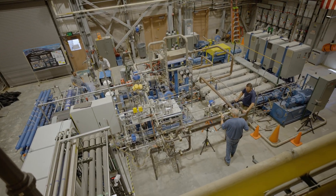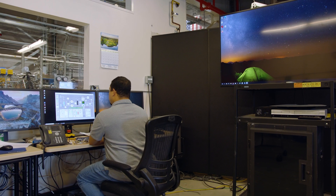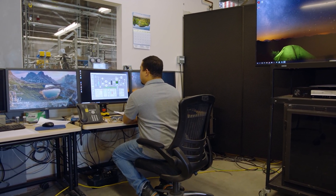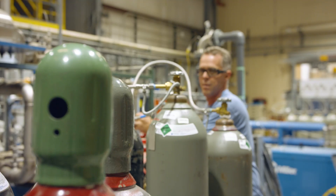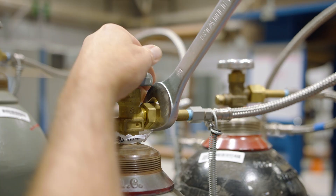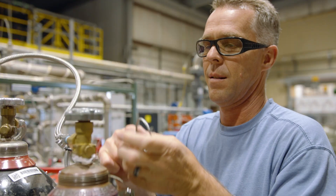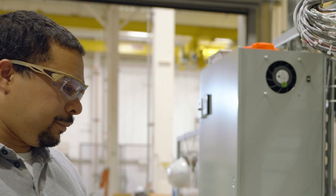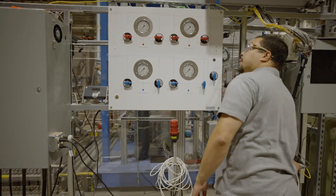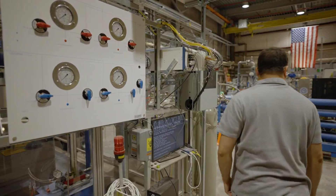We're here at the Brighton Lab at Sandia National Laboratories where we're working to develop the technology required for a supercritical carbon dioxide Brayton cycle, or SCO2 Brayton cycle. A Brayton cycle is a thermodynamic power cycle which takes heat and generates electricity. We do this using carbon dioxide or CO2 as a working fluid in its supercritical state, elevated above its critical temperature and pressure. This allows us to achieve very high densities and very low compression power, which results in a very highly efficient thermodynamic power cycle.